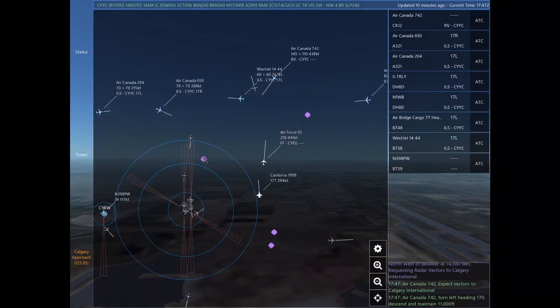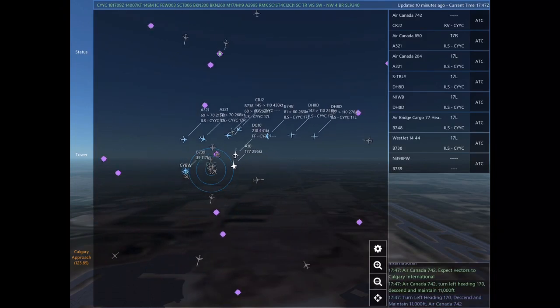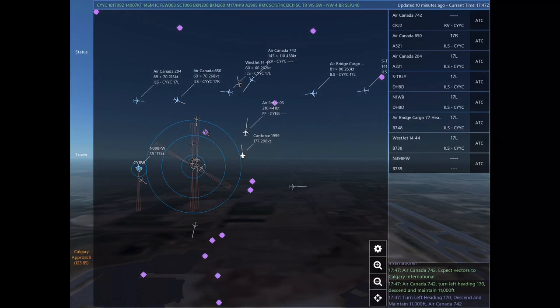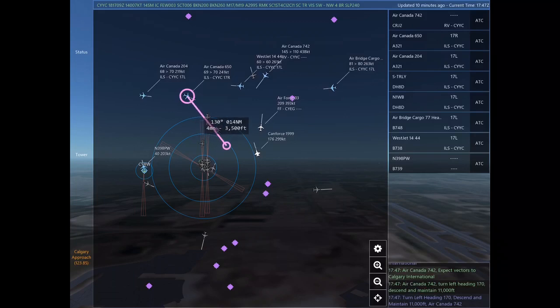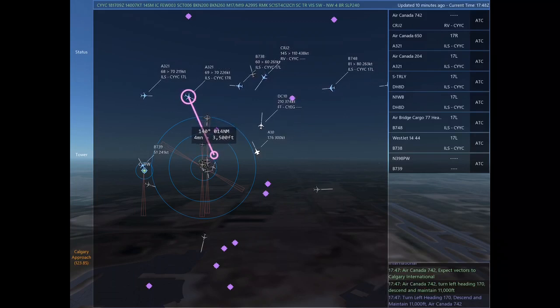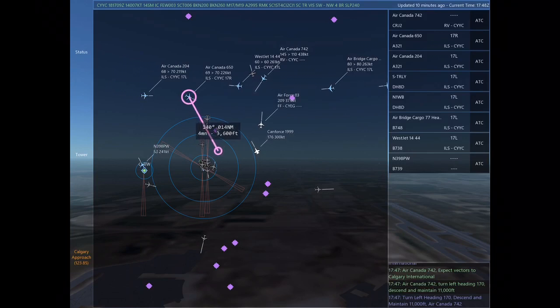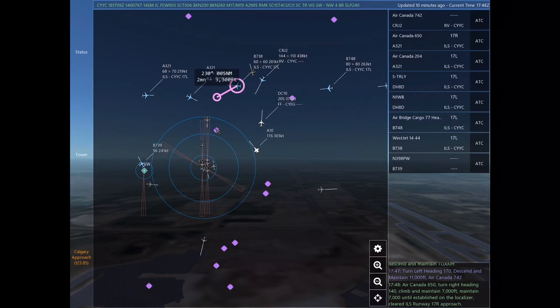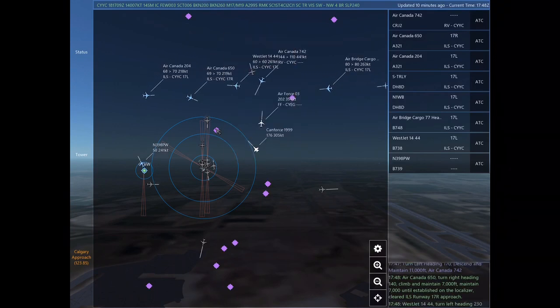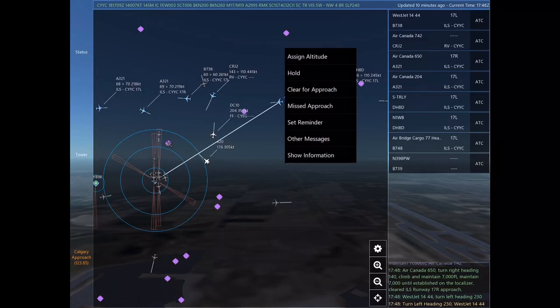Air Canada 650, speed at your discretion. Air Canada 204, turn right heading 070. Calgary Approach, Air Canada 742 with you. Turn right heading 070. Air Canada 204, roger. Air Canada 742, radar contact. Air Canada 742 is 9 nautical miles northwest of Bissaka at 14,500 feet, requesting radar vectors to Calgary International.